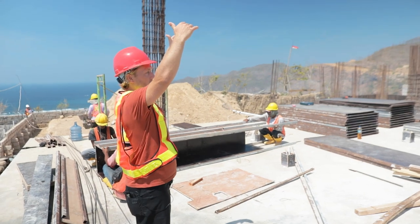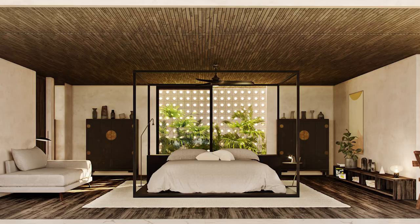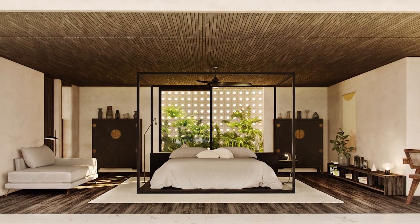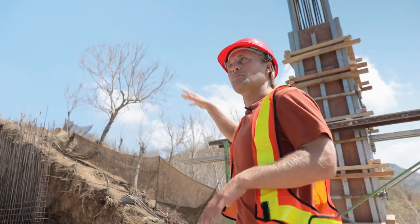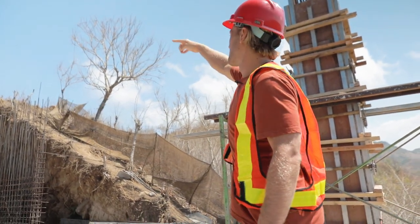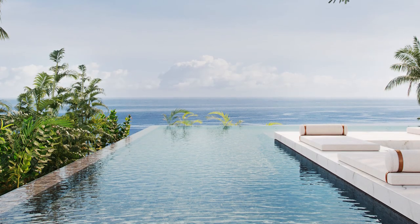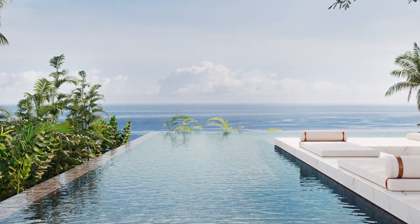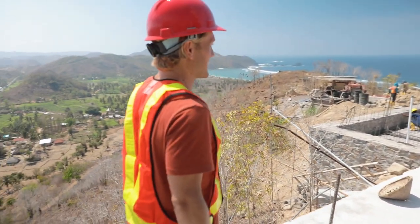There will be a second floor level as well, also with bedrooms and one larger terrace on that side. In the back there will be another pool with a pool deck, and there will be natural stairs going up to this area, so you have two different pools in this villa. I think it will have quite a nice feeling when it's finished.